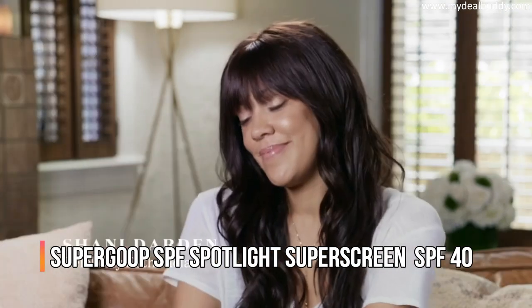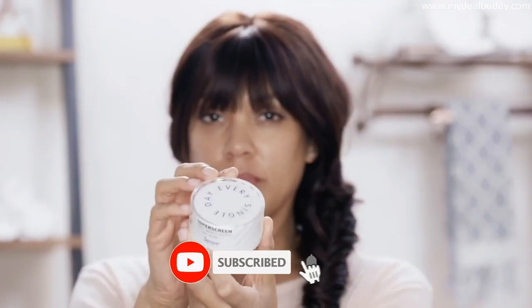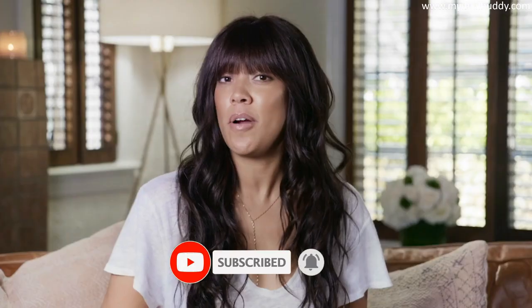Hi, I'm Shawnee Darden. I'm an esthetician from Los Angeles and a mom to two little cuties. If you follow me, you know I'm obsessed with Supergoop sunscreens. They have amazing coverage and the best part — they won't clog your pores. Supergoop has upped their game again with their new moisturizer, Super Screen. This is an SPF 40.